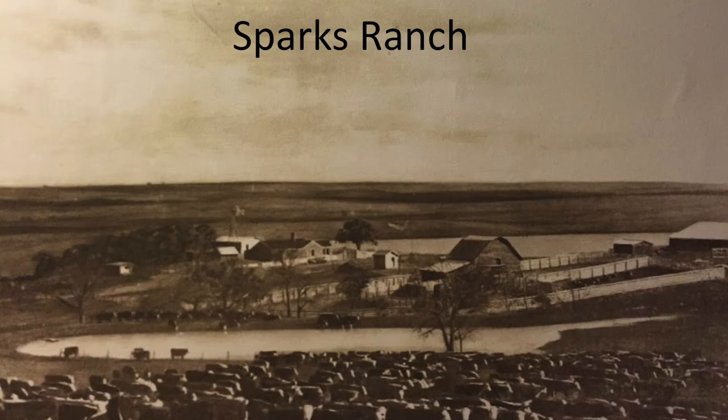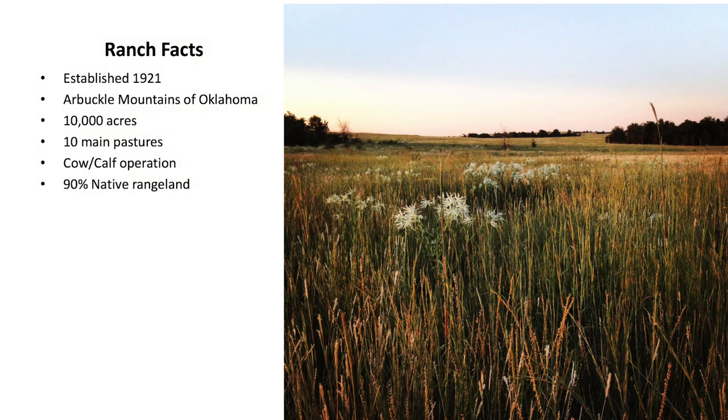That was from the 1930s when there was very little brush, very little tree cover. We're trying to figure out if it's 1919 or 1921 when it was established, but it's in the Arbuckle Mountains — it's a unique landscape. We have about 10,000 acres, with about 10 main pastures ranging from 400 acres to almost 1,500 acres. It's mainly a cow-calf operation, with a little stocker work, and it's about 90% native rangeland.